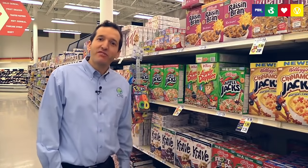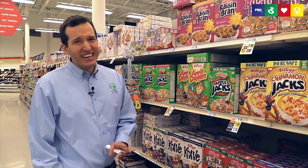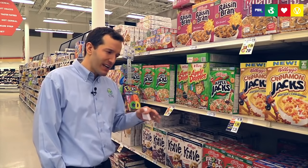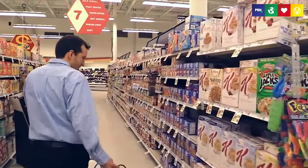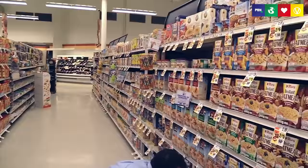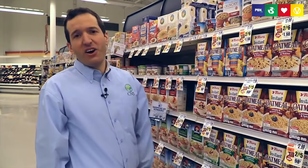Breakfast is the simplest meal of the day, but the breakfast aisle is probably the most confusing aisle in the grocery store. A lot of cereals are labeled as natural or healthy, but they're really not. You've got to read labels carefully. If you're going to have box cereal, make sure it's very low sugar and whole grain. But the healthiest option is oats — just a canister of plain oats, cooked up with some fruit and raisins, makes for a very easy, fast, healthy breakfast.